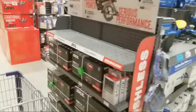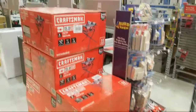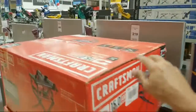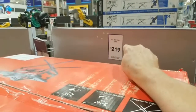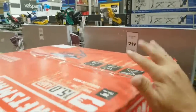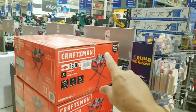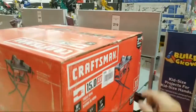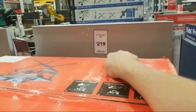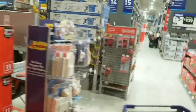Here's the Craftsman table saw at $219. Do not — I repeat, do not — come in here and pay $219 for this, even though it's the cheapest table saw in here, because we've seen it as low as $159 at Black Friday. If I get wind any of you paid $219 for this, I'm gonna reach through the internet and give you a spanking.